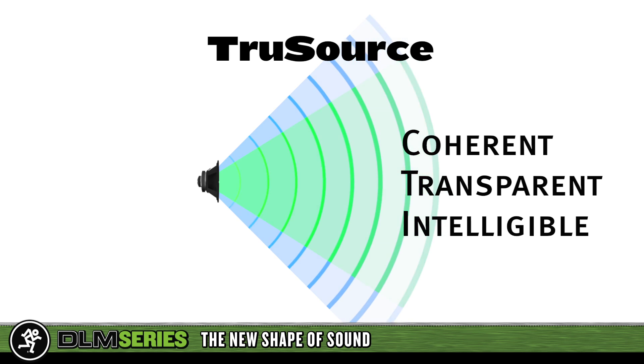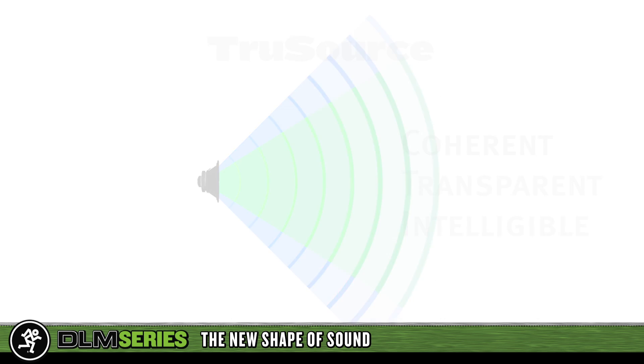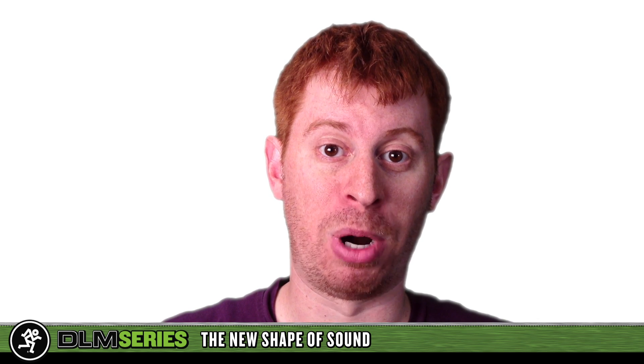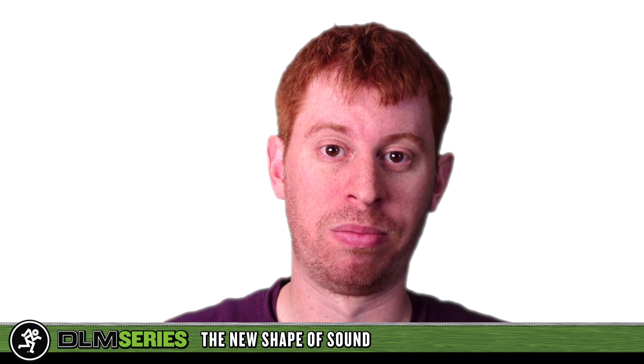Combined with Mackie's powerful TrueSource acoustic correction DSP, we have achieved unheard-of fidelity for sound reinforcement. Think about it this way — which is more intelligible? This? 'Peter Piper picked a peck of pickled peppers.' Or this? 'Peter Piper picked a peck of pickled peppers.' The difference is obvious.